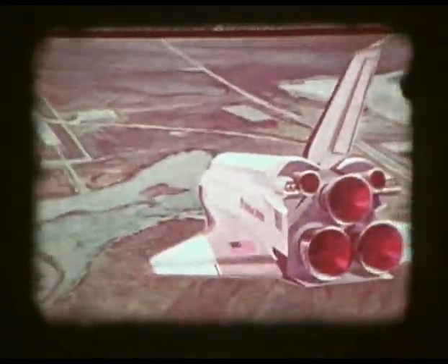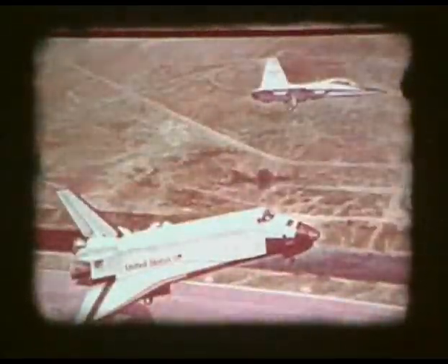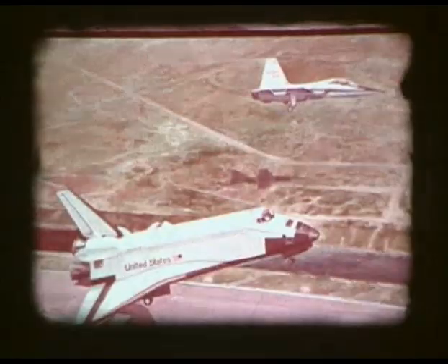At the end of a mission, the orbiter could carry satellites or other cargo back to Earth for service or repair, and would be ready for another launch two weeks later.